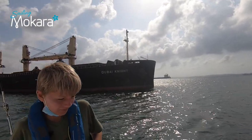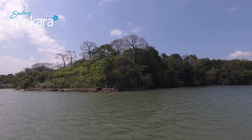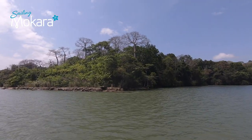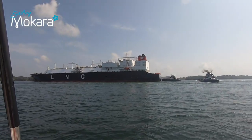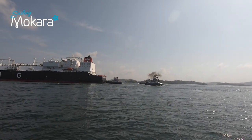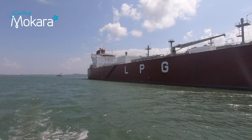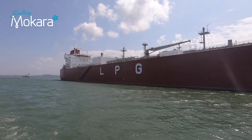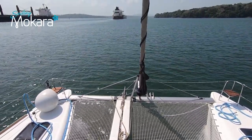Two worlds collide here — one being the major global shipping route joining the Atlantic and the Pacific Oceans, and the other, raw jungle vegetation where monkeys, crocodiles and jaguars reside. We hear monkeys and spot crocodiles sunning themselves on the banks of the lake. The shipping is impressive. Huge tankers pass by going in both directions. We feel so small and vulnerable alongside them as we motor across one of the largest man-made lakes in the world.